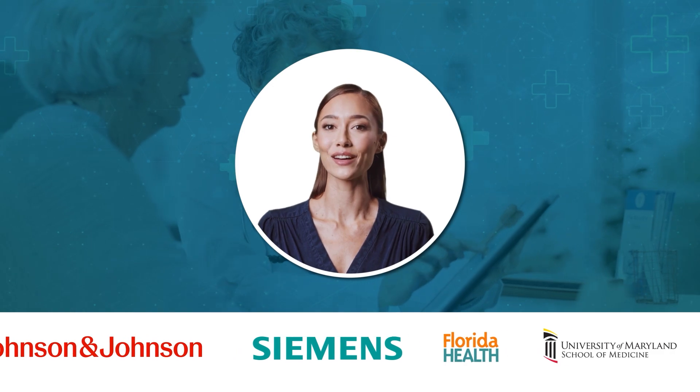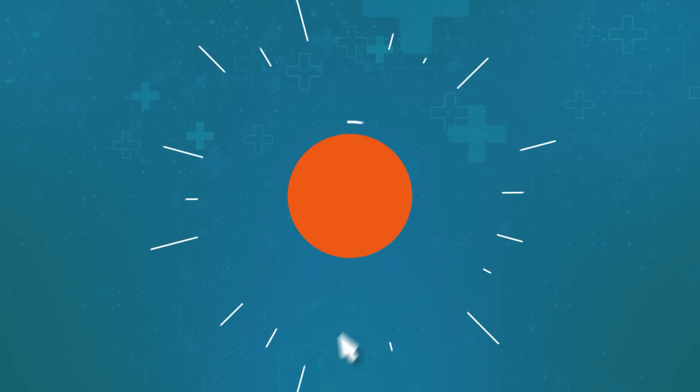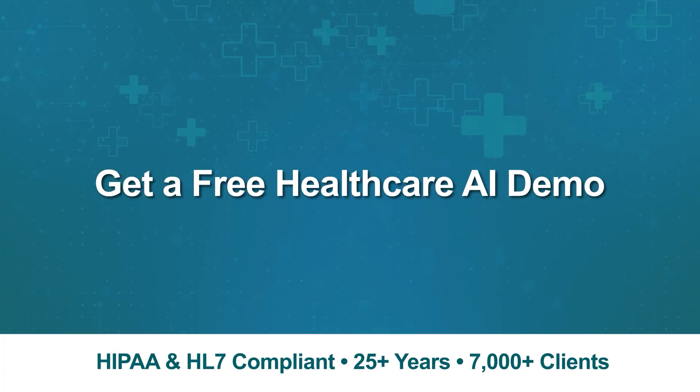Trusted by leading healthcare organizations worldwide. From solutions to strategy, She2 handles it all.